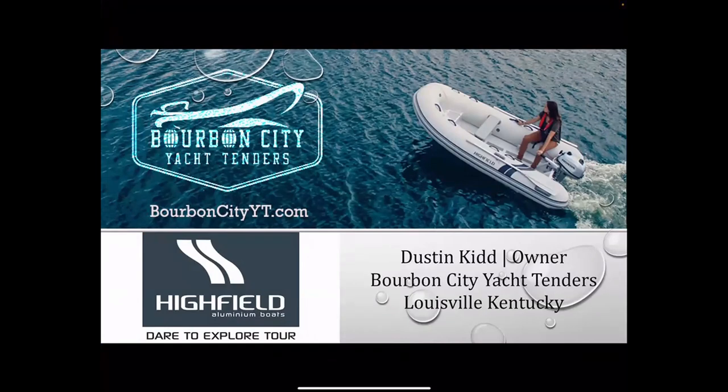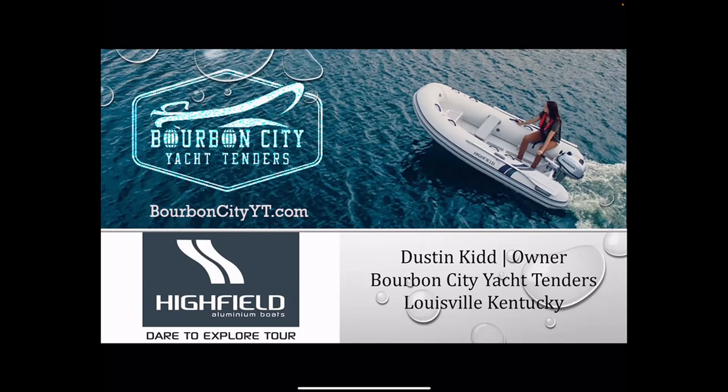Like Kim said, my name is Dustin Kidd. I'm the owner of Bourbon City Yacht Tenders. We are the Highfield dealer in Louisville, Kentucky — that's pretty much all we specialize in. Kim also mentioned that I am a Gold Looper. We are joined by Michael Carroll of Highfield, the marketing director, and Tom Watson, the GM of Highfield. Today I'd like to talk about the importance of selecting the right tender, the different models Highfield offers, and answer any questions you may have.